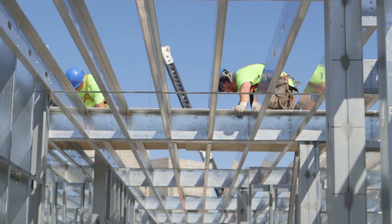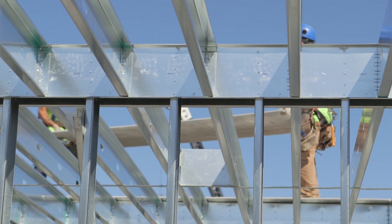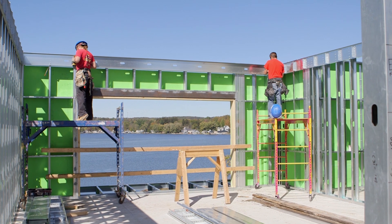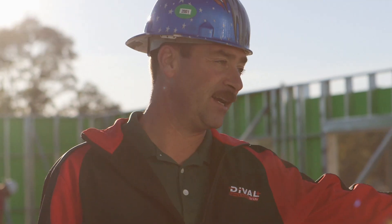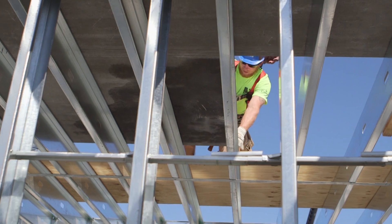They're able to install this whole thing with basically six people sheathing it. The first day four guys got down 75 panels, and the next day they actually doubled that. USG structural panels concrete subfloor is a moisture resistant product, so if any of the weather changes, these guys can keep going. It's definitely a more cost effective system overall for the designers and for the installers.